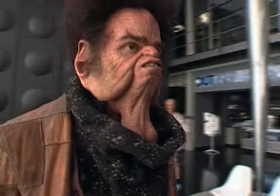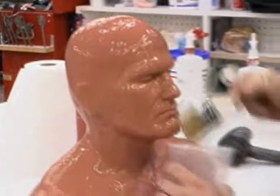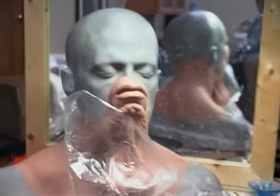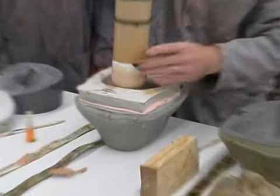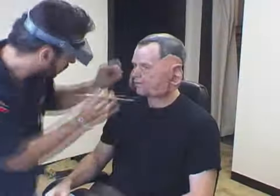For example, if it's a makeup, we need an actor. The actor comes in, we take a life cast of the actor, which is like a plaster — we make a plaster of their head. On that, sculpted in a plasticine clay, we sculpt the new features. And through a process of molding and casting, we get what we call an appliance, which is a foam rubber piece that's then glued to their face. It's a use-once-and-throw-away thing, so every day they work, we need a new set of appliances.